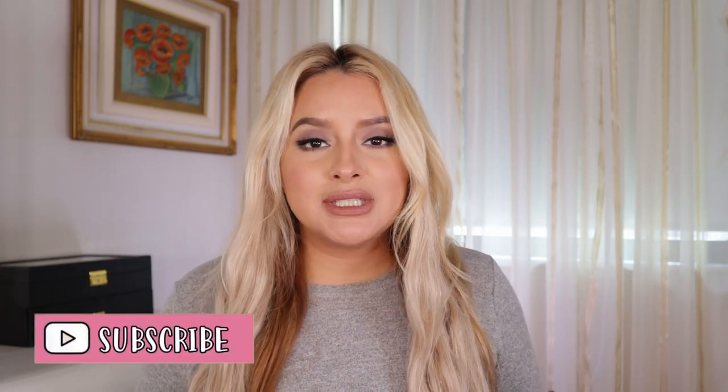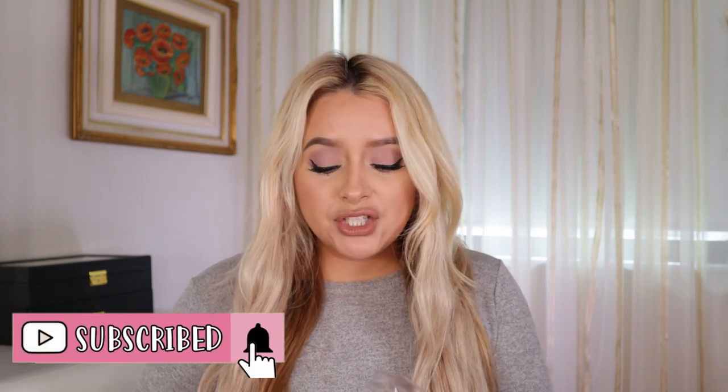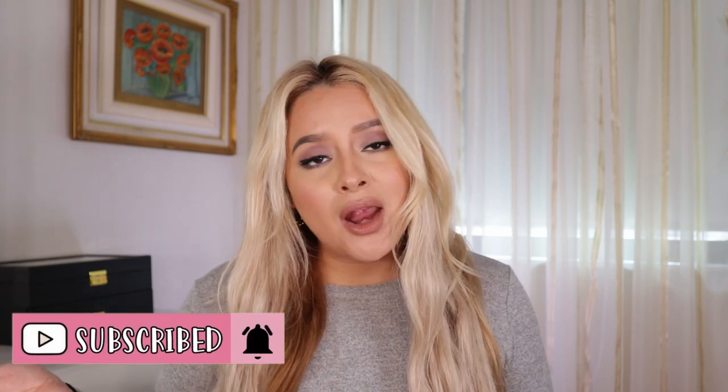Hi guys, welcome back to my channel! Today I'm going to show you how I got my hair from full-on blonde to brunette. My last video was on extensions, and I needed hair extensions to complete this whole look. These are from E Litchi — they're 100% Remy human hair, so you can dye them, style them, and wash them because they're real hair.